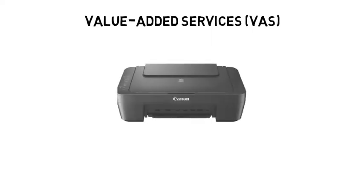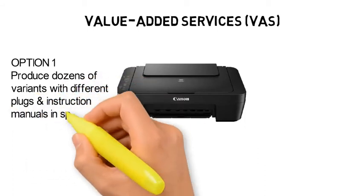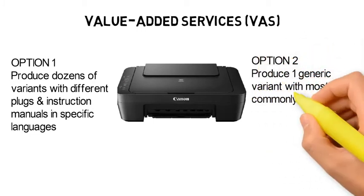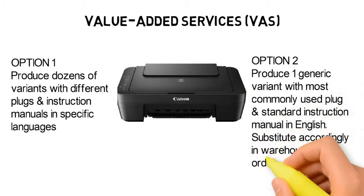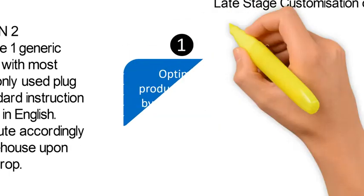So why is there a need for VAS? The manufacturer has two options. Option 1: produce dozens of variants with different plugs and instruction manuals in specific languages. Or Option 2: produce one generic variant with the most commonly used plug and standard instruction manual in English, and substitute accordingly upon order drop. It is quite clear that Option 2 is more cost-efficient and cost-effective. Option 2 is the approach known as late-stage customization, or postponement.